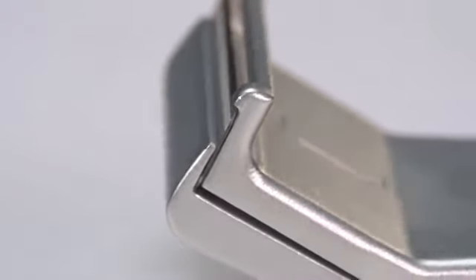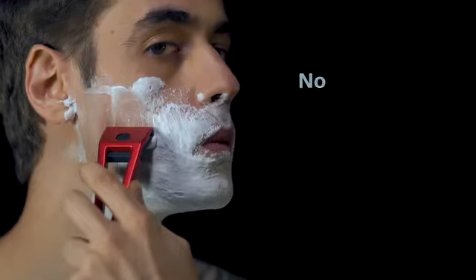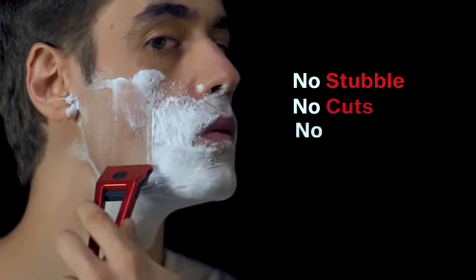Skip the learning curve and become a safety razor pro from your first Hype Body shave. No stubble, no cuts, no hassle.